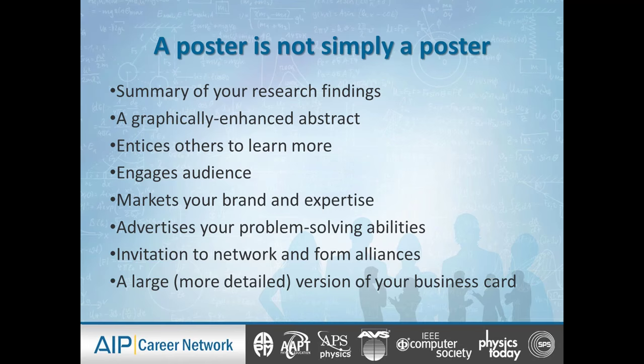The idea is that the poster entices others to learn more. It's dynamic — it engages the audience, encourages people to ask you questions. 'Oh, that's interesting. You did X. Tell me more about that.' 'I see you solved for Y. Tell me more about your methodologies.' It invites the audience to ask questions about your work.